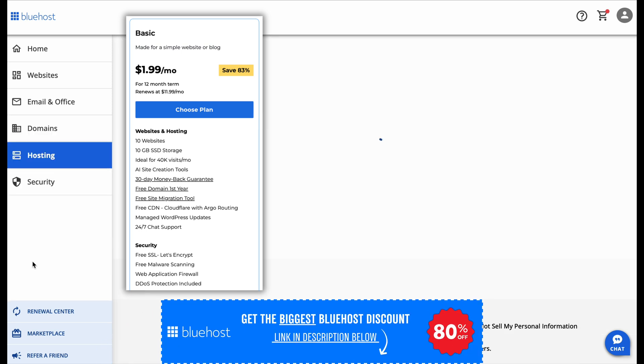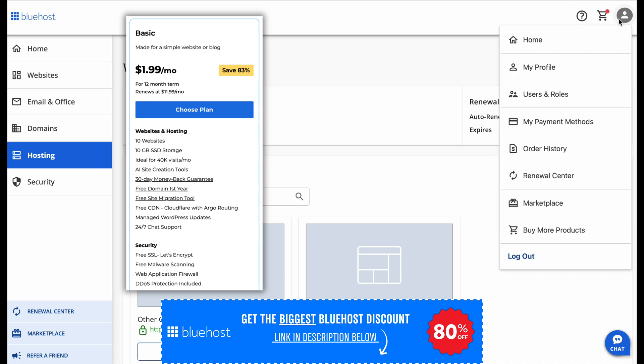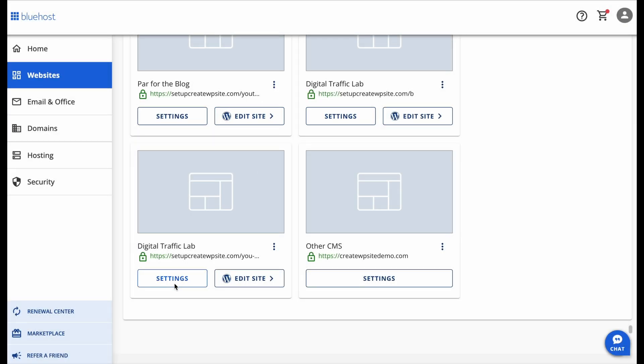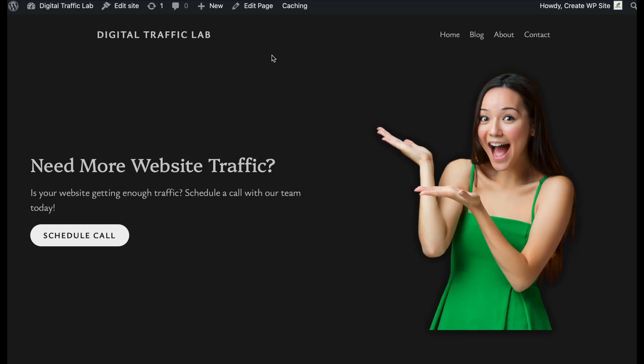You don't need unlimited websites or advanced storage options when you're just starting. Some people wonder if they should go with Choice Plus instead, since it comes with 50 websites and 50 gigabytes of storage. But here's the thing — you can always upgrade later if you need more. There's no reason to pay extra upfront if you're only building one or two websites. That's what makes the Basic plan the smartest choice for beginners.